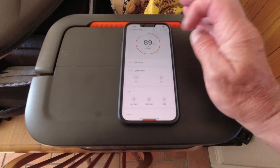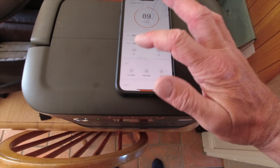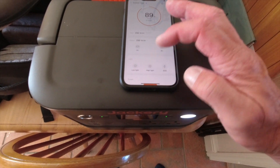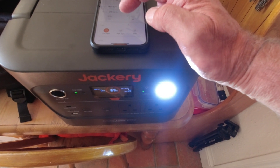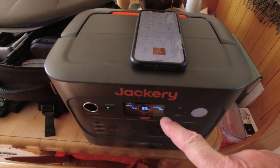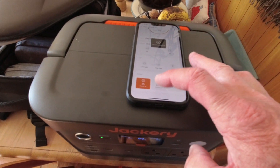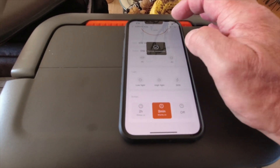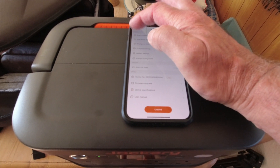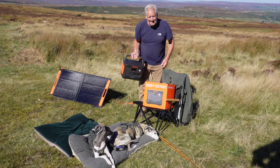The Jackery app is easy to connect to. It shows how much power you've got, the percentage, how much power's going in, and how much is going out from the AC and DC. You can switch AC and DC on and off, switch the lights on, and adjust various functions. You can also set the time for the display to switch off — two minutes or two hours. It's a real simple, straightforward app, and you can get software updates and more information from it as well. That means you can put the Jackery unit away in a garage or campervan and use it remotely from the app.